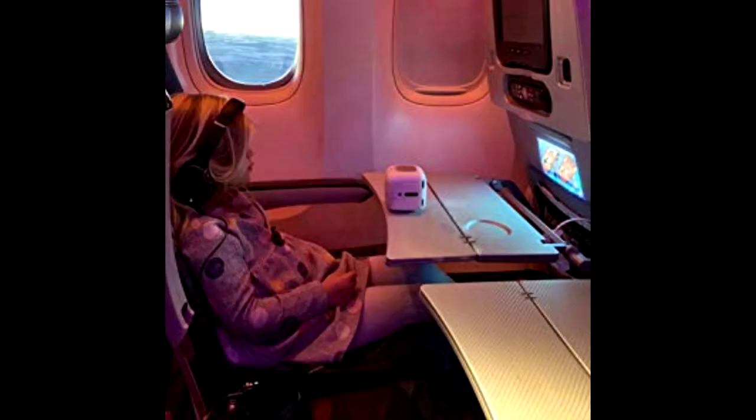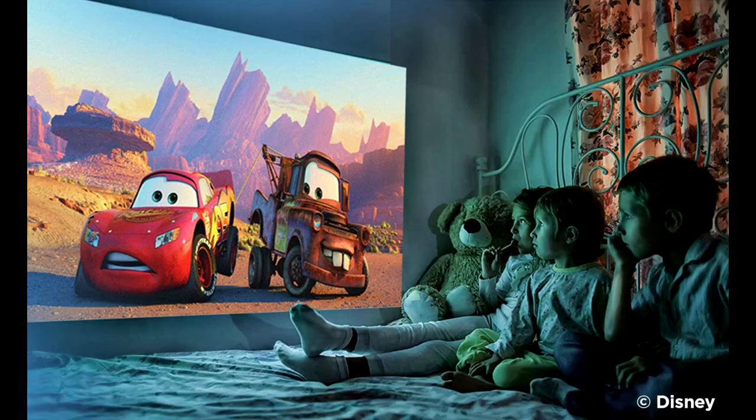Cinemood allows parents to keep their sanity during tough parenting moments, such as potty training, bedtime routine, doctor visits, long trips, sleepovers, and so much more.